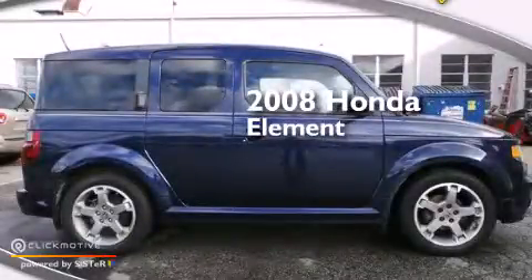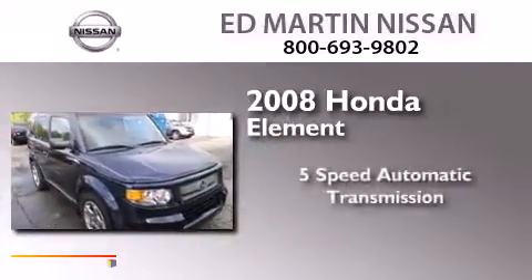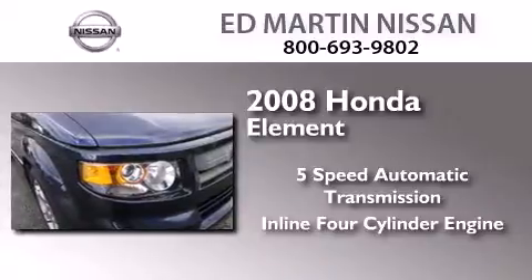This is a certified pre-owned 2008 Honda Element. This crossover has a 5-speed automatic transmission and an inline 4-cylinder engine.